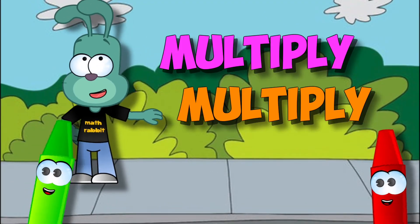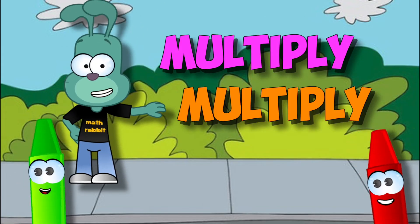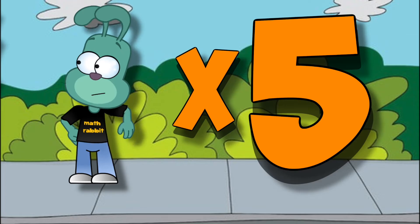Everybody multiply, multiply, multiply — everybody multiply by five. Everybody multiply, multiply, multiply — everybody multiply by five.